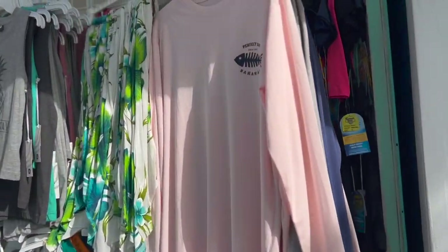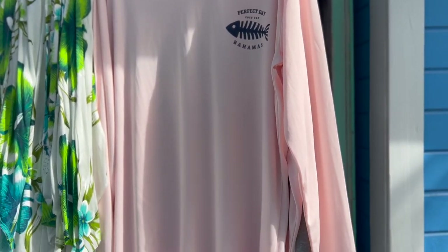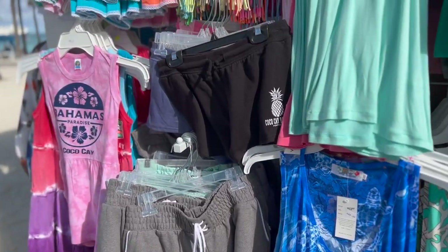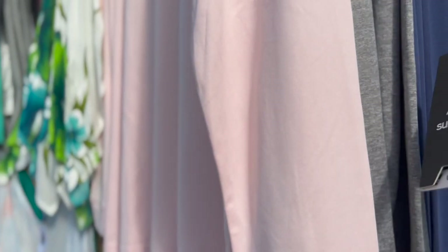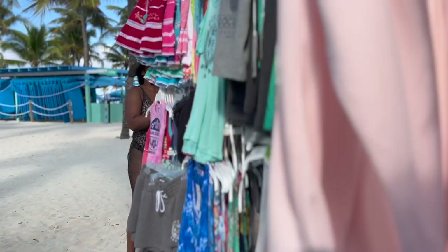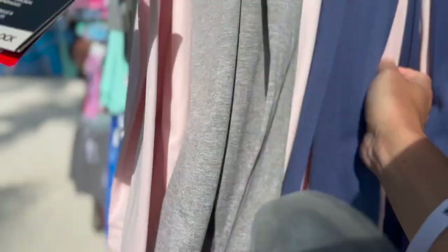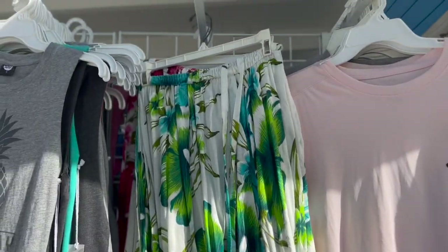Here are some really nice SPF long sleeve shirts — Perfect Day at CocoCay, Bahamas. Love those. Some shorts, cute too. They've got stuff for the little ones. I want to see one of these SPF 50 shirts — it's got a fishy on the front and a fishy on the back. A lot of the price tags are missing, but here's one — 45 dollars. It's cute, it's a skirt.